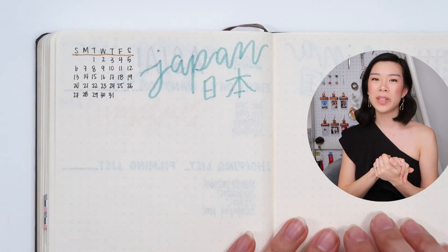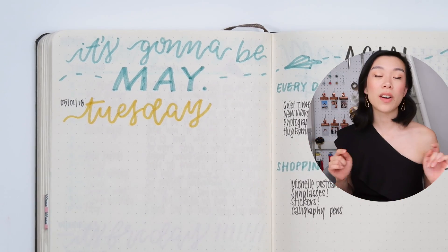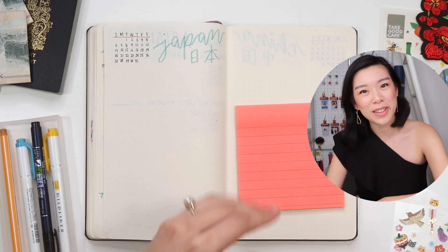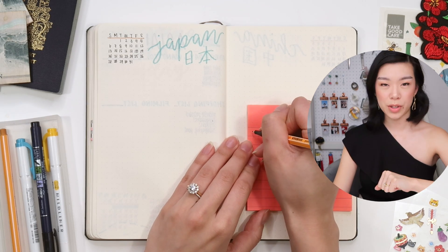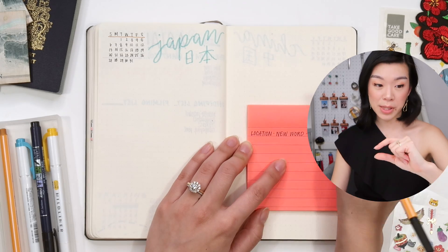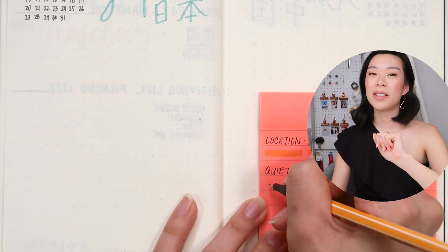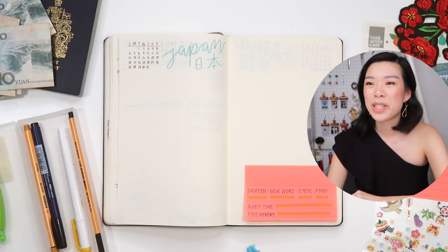I actually don't like to break down specific days since I want to keep my bullet journal flexible, but each day there are actually things that I want to track, so I'm putting them on a sticky to keep them migrating as I go. If you haven't realized by now, I think I'm kind of addicted to tracking things. Each day I want to write down the location that I was at, a new word, my step count, and something tasty that I ate. As well, I want to write down what I reflected on in my quiet time and a special memory from the day. Is this ambitious? I guess we'll find out.